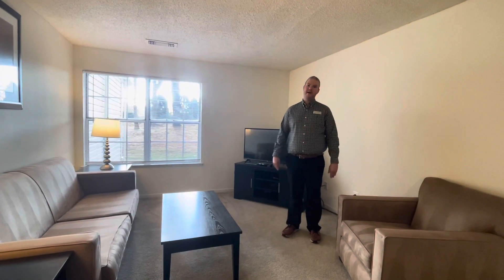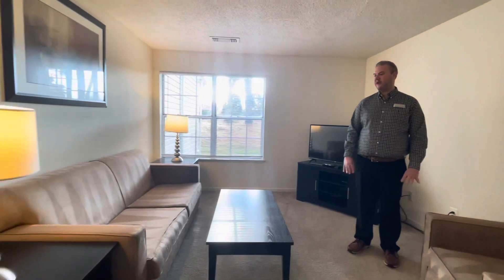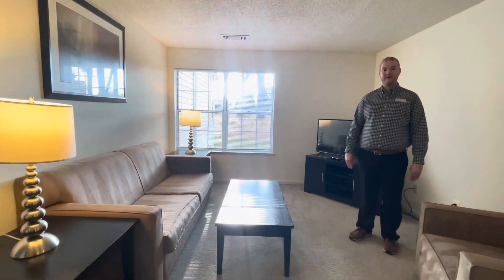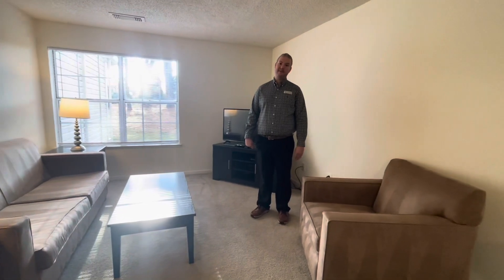Over here we have our living room. At the Pavilions we do offer furnished apartments, which include all of your furniture, linens, cookware, dishes. The only thing you would need to do is bring your toothbrush and your clothing.